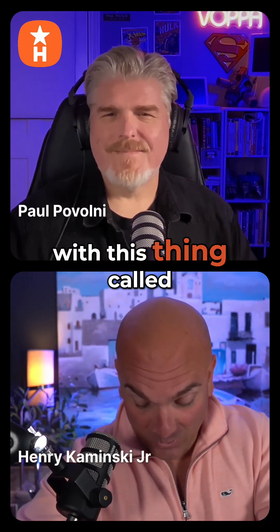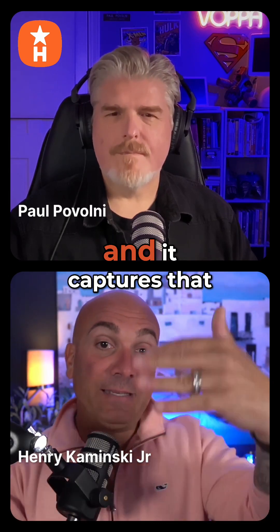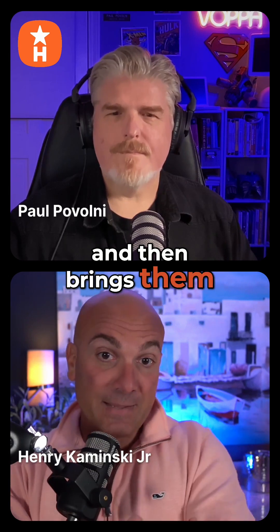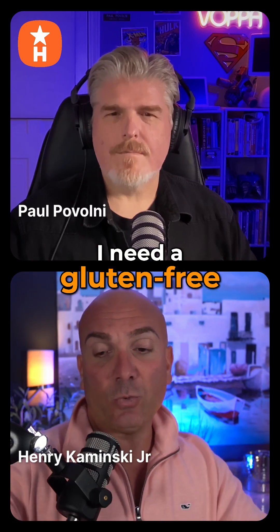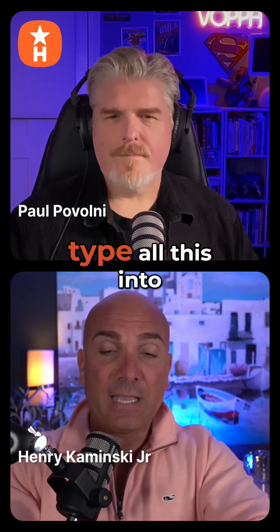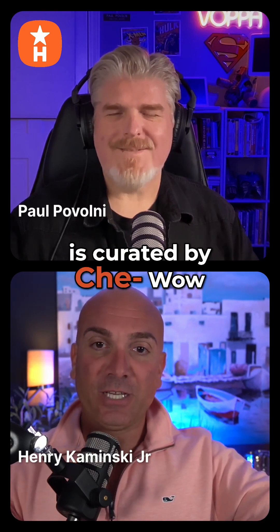I come up with this thing called the Menu Matchmaker and I build this custom GPT out. You DM them 'menu' and it captures that person's email address, then brings them to this custom GPT, which has prompts to help guide them — like 'I need a gluten-free and vegan option.' They type all this into the GPT, they hit go, and the whole thing is curated by ChatGPT.